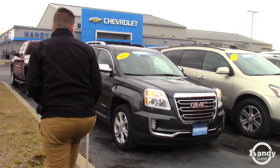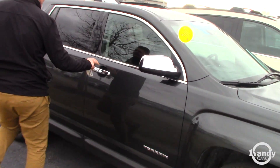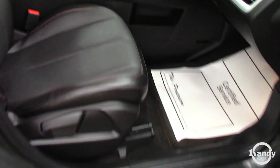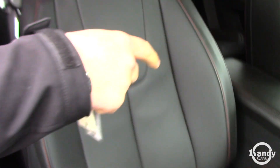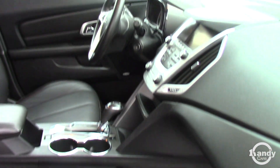Right here is the 2017 GMC Terrain — that's certified, graphite in color, or gray, whatever you want to call it. It does have the leather seating, which is really nice. It's got eco mode, cruise control, hands-free Bluetooth, and 4G.